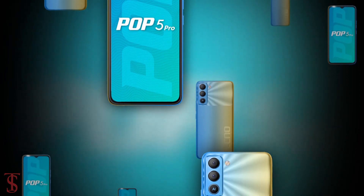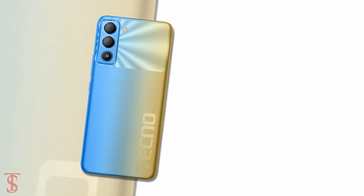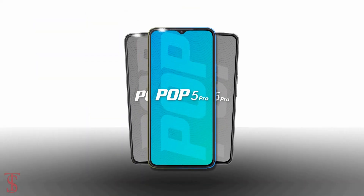So what do you guys think of this Tecno Pop 5 Pro smartphone? Do let us know in the comment section below and stay tuned to the TecsoBuggyTip channel for more tech updates. Thanks for watching — we'll see you guys in our next video.